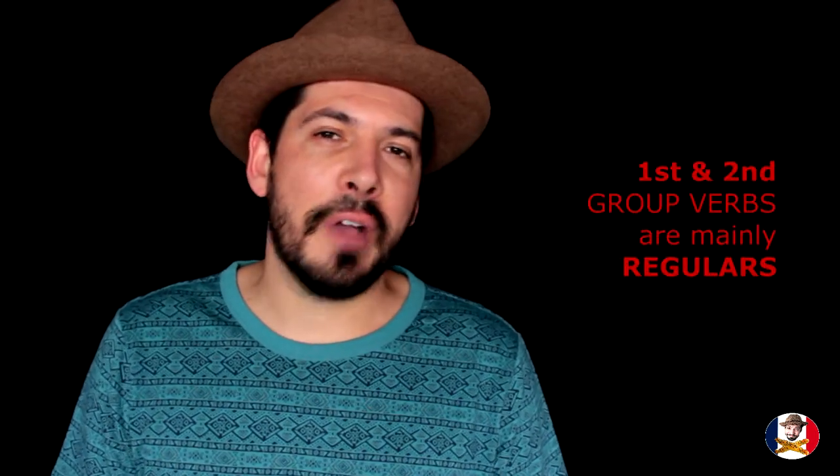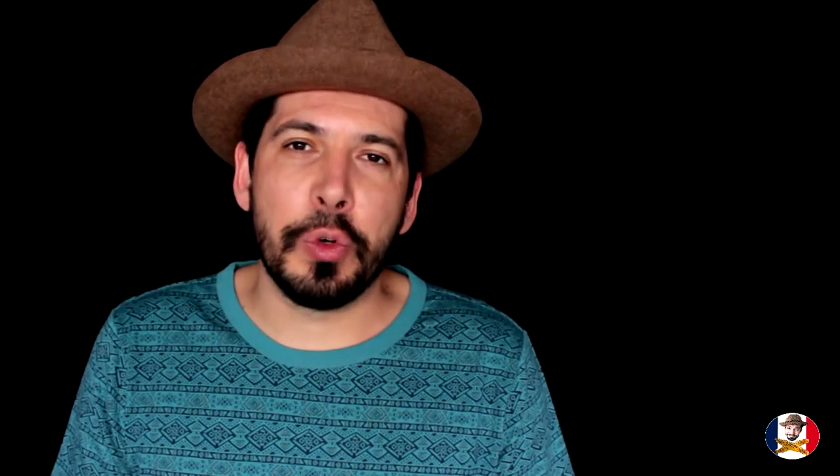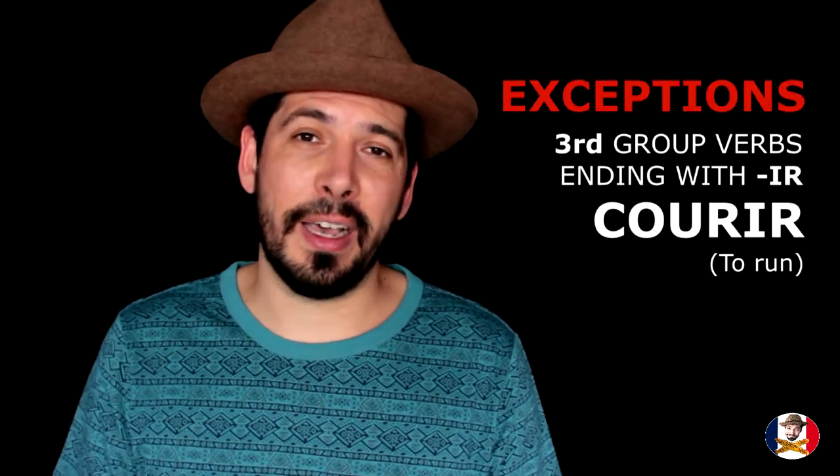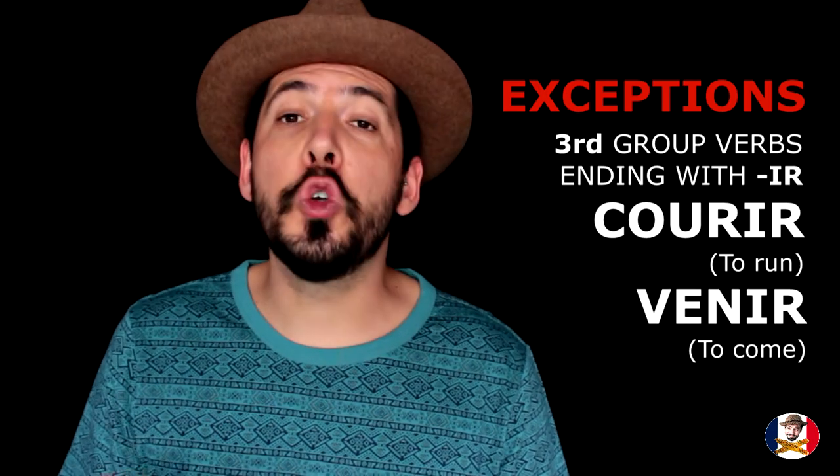The first and second group verbs are known to be mainly regular. However, there are a few exceptions with the second group — you're going to have some verbs ending with IR that actually belong to the third group. For example, 'courir', meaning 'to run', or 'venir', meaning 'to come'.